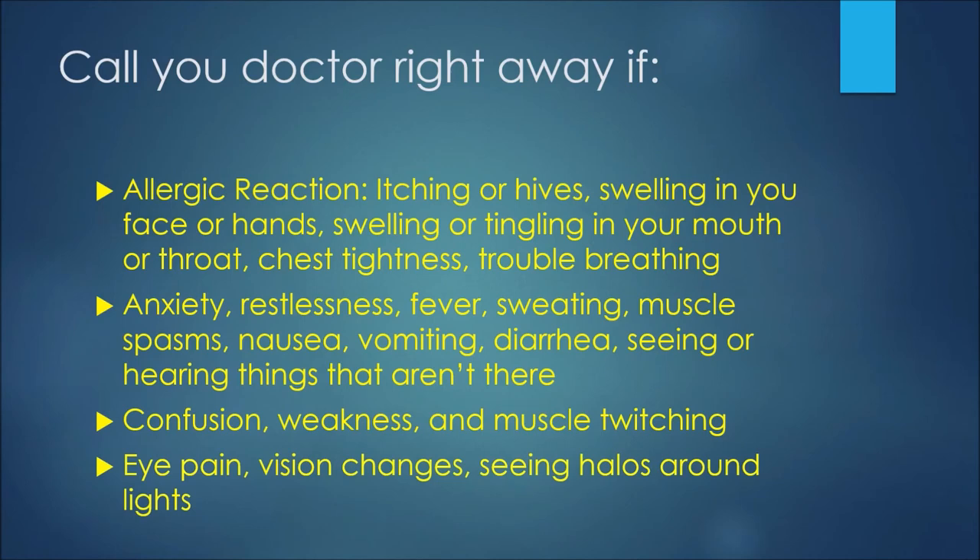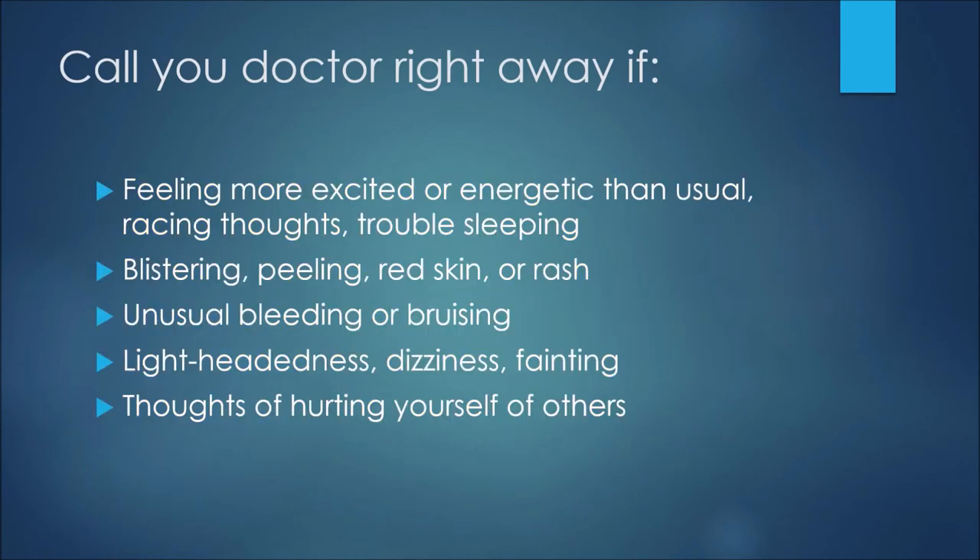Other serious side effects include confusion, weakness, and muscle twitching; eye pain, vision changes, or seeing halos around lights. If you're feeling more excited or energetic than usual or having racing thoughts or trouble sleeping, this could be a sign of hypomania or mania. Blistering, peeling, or red skin or a rash; unusual bleeding or bruising; lightheadedness, dizziness, or fainting; or thoughts of hurting yourself or others are also serious side effects requiring immediate medical attention.